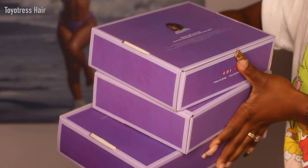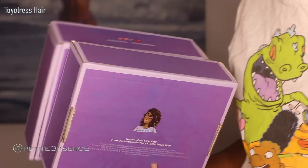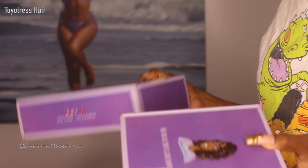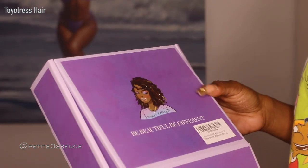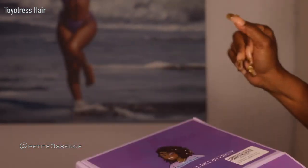Welcome back guys, I'm here with Toyotress Hair once more. I got three boxes from them, so it's like a wig try-on again, just like the previous time I worked with Toyotress. I'm so happy to be showing you guys more wigs from them today because you guys know they got like bomb synthetic wigs.